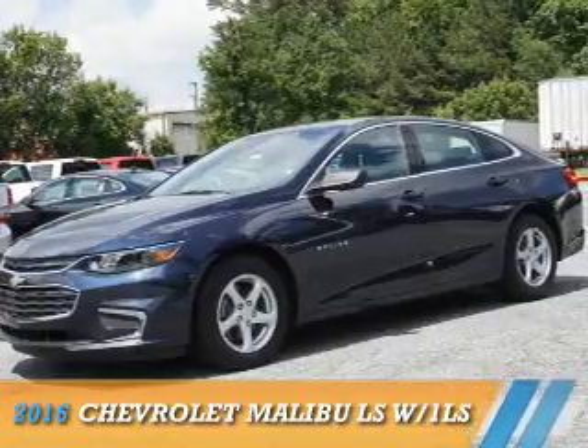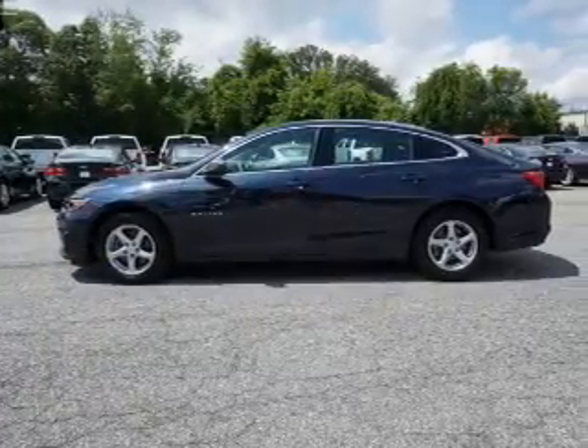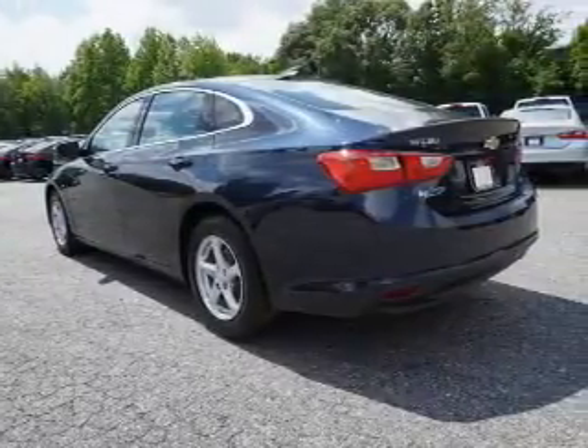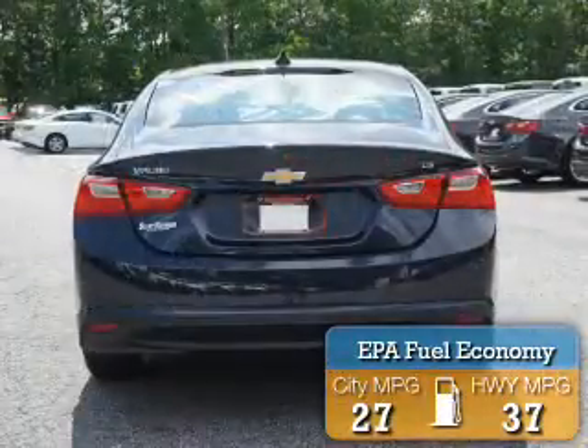Presenting the 2016 Chevrolet Malibu. It's powered by Front Wheel Drive, a 1.5-liter 4-cylinder engine and a 6-speed automatic transmission. Great fuel efficiency saves you money by requiring fewer trips to the gas station.